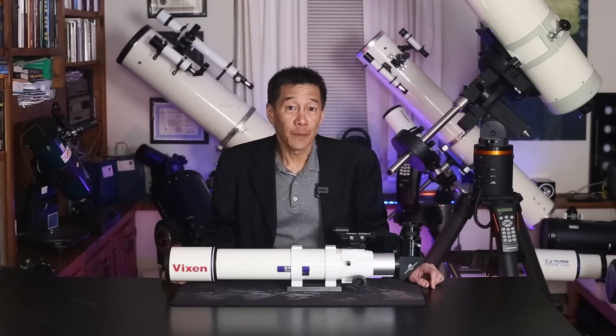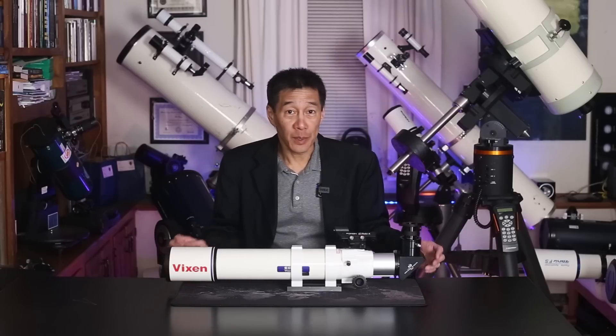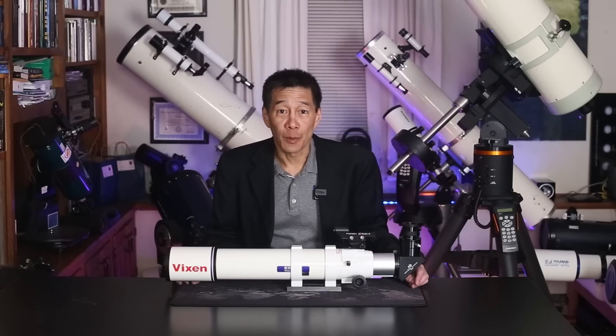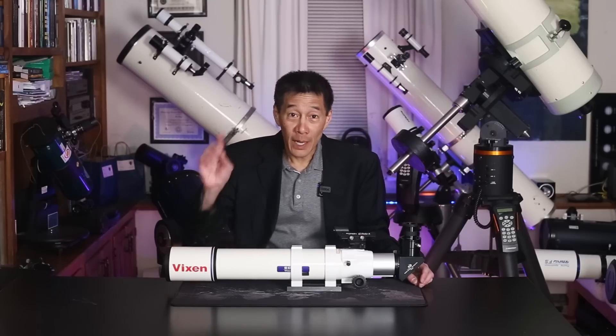So there you have it — a look at the Vixen ED-81S refractor, one of the very best in its class that I think I've seen, at least this sample. I hope this has given you some information to decide if this telescope is right for you. Thanks for watching, and I'll see you soon!